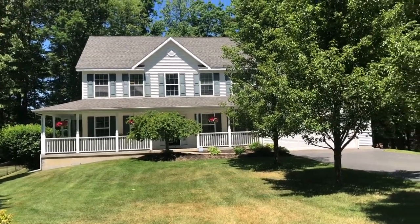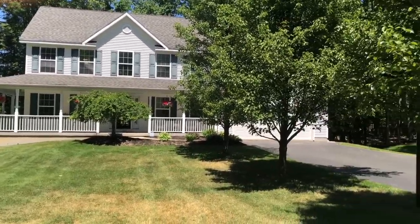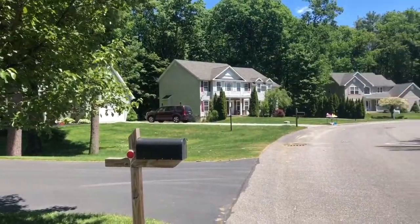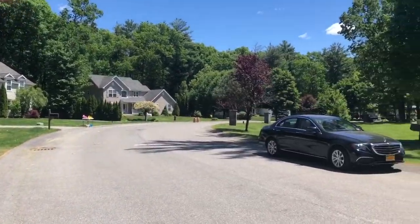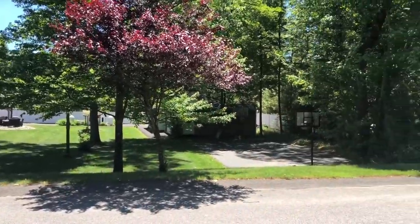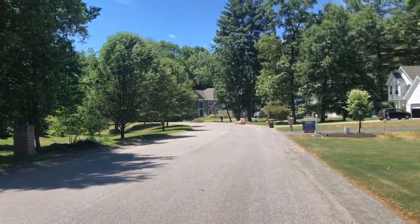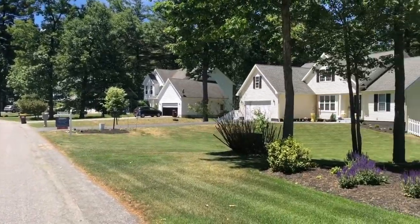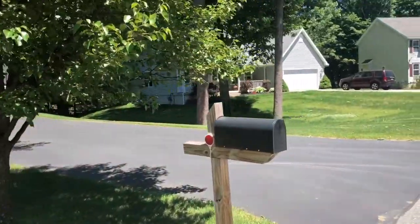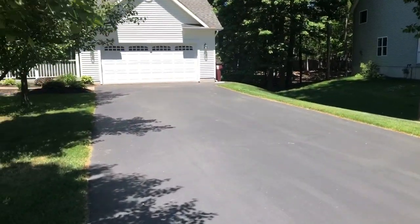Hello everyone and welcome to 115 Citation Way in Ballston Spa. This home will be hitting the market on June 10th, proudly offered at $419,900. This is located in a beautiful subdivision of all equal and quality homes. These are all fairly new construction. Let's take our first video walkthrough of the exterior of this lovely property and then we'll continue inside.